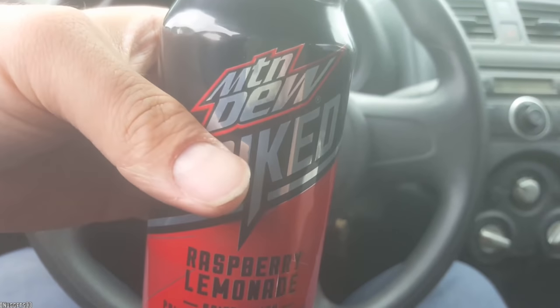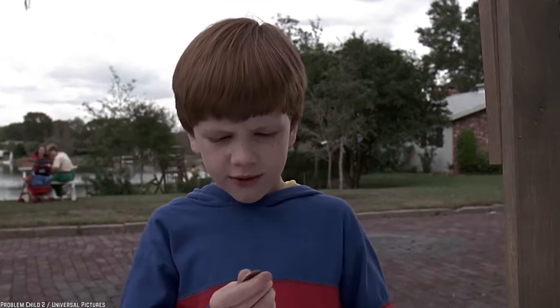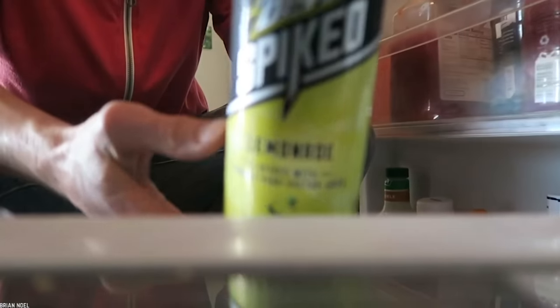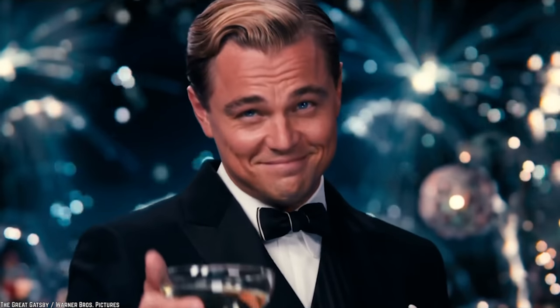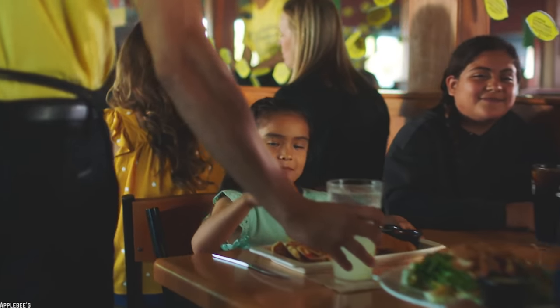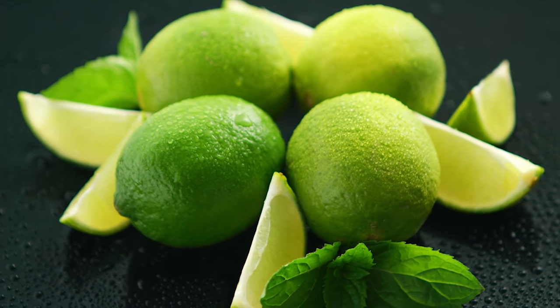Spiked Raspberry Lemonade was released in 2017 along with Spiked Lemonade. By late 2017, weak sales convinced Mountain Dew to discontinue both spiked flavors. A raspberry lemonade flavor sounds like it should have been a winner for Mountain Dew, but unfortunately it wasn't. They did make a similar flavor called Berry Burst, but it was only available in soda fountains at Applebee's restaurants. This variation of Mountain Dew was flavored with raspberry and lime instead of lemon.